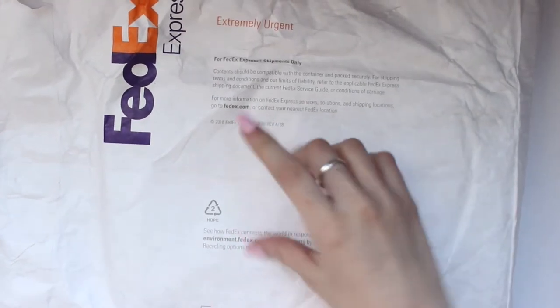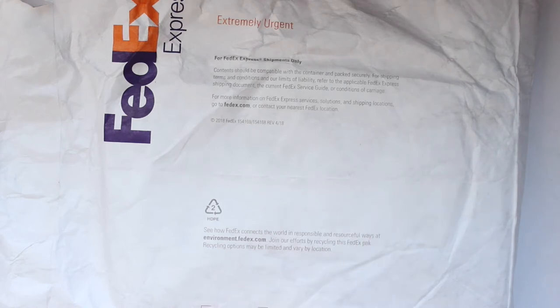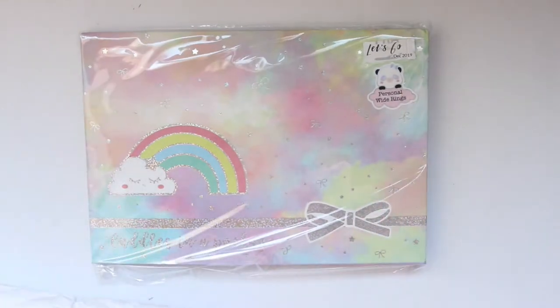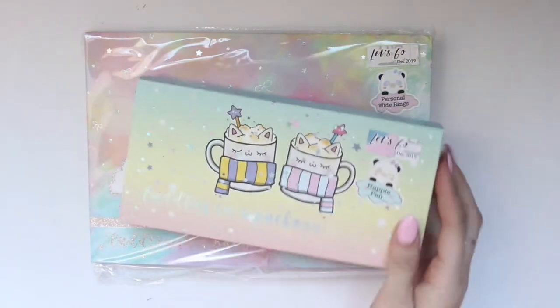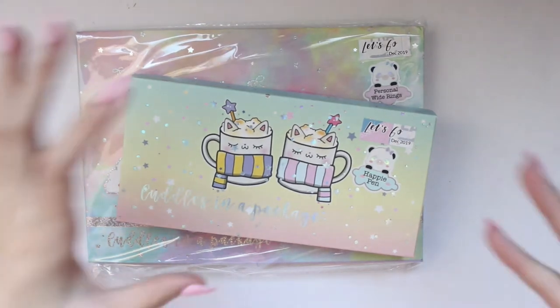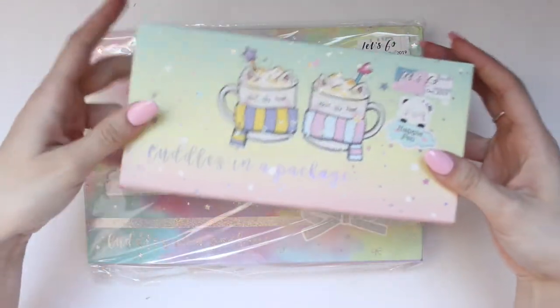I'm going to start with my Happy Happy Scrappy subscription - I'll put a timestamp here in case you want to skip forward. I haven't opened it yet. This is the December subscription and I'm really excited. I absolutely love this subscription. Look at how beautiful this is! I just think you get the most bang for your buck and the most beautiful and functional things. This box right here is actually what excites me the most - this is the happy pen box.